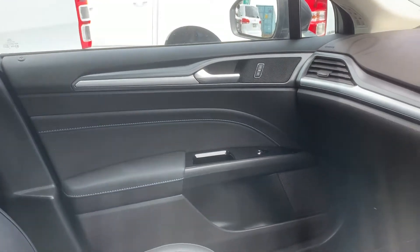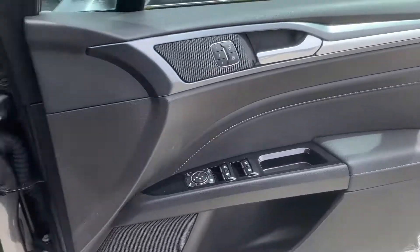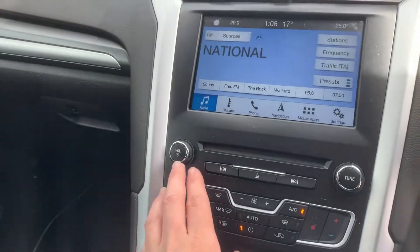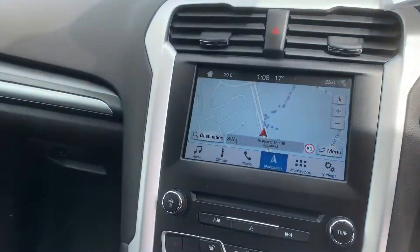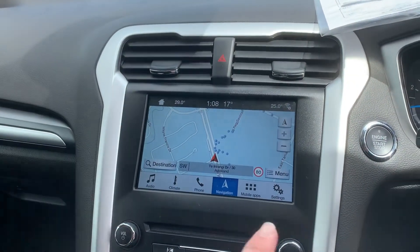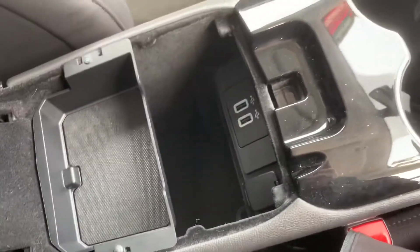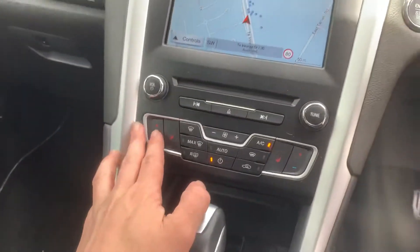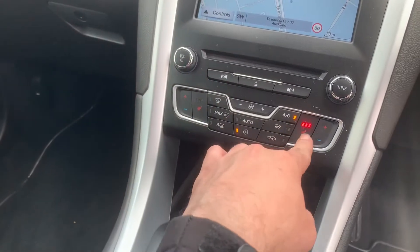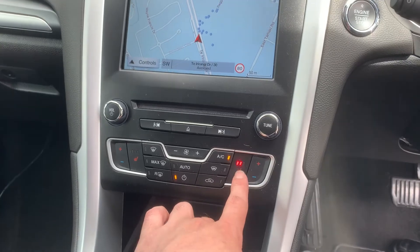These seats are all in really good condition, same with the driver's and passenger's door cards. You also get satellite navigation, which tells you the speed limit and you can input addresses and everything — really handy. There are cup holders and a centre console, plus a couple of USB chargers as well. And dual climate air control as well as heated seats — so passenger and driver heated seats, which are super handy in winter.